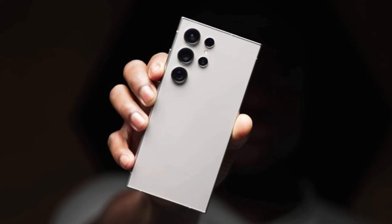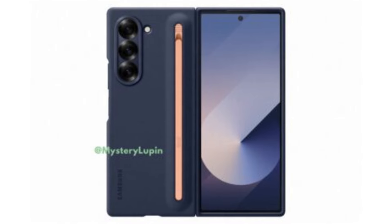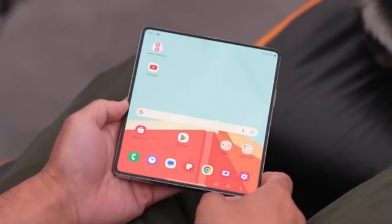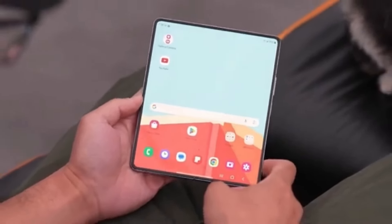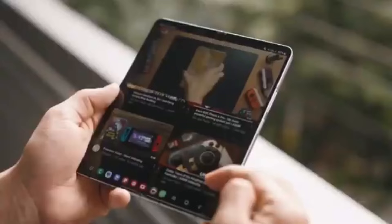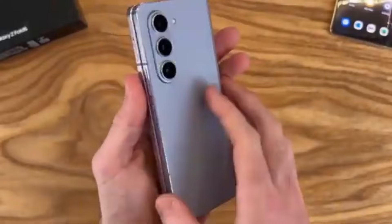For the Galaxy Z Fold 5 pre-orders, Samsung provided full trade-in value for several devices, so this is definitely a deal worth considering. Another exciting part of the pre-order deal is the double storage promotion. Samsung will double your storage, which is valued at $240. This means an upgrade from 512GB to 1TB. Typically, an upgrade from 256GB to 512GB costs around $100 to $150, making this a fantastic deal.